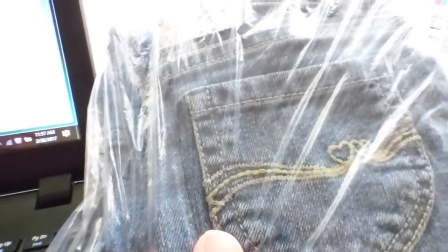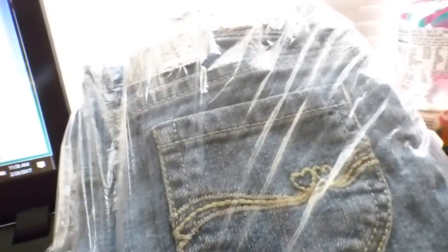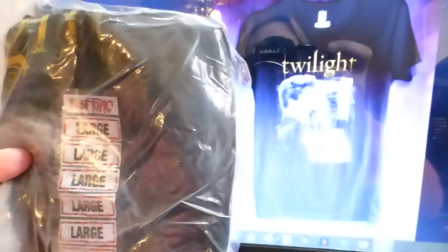Three just denim Bermuda shorts, blue Jordache, size 5T. I paid $3.30 for these at Walmart on clearance and sold them for $7. I probably could have gotten more if I'd held out a little longer. My profit was $3.98.